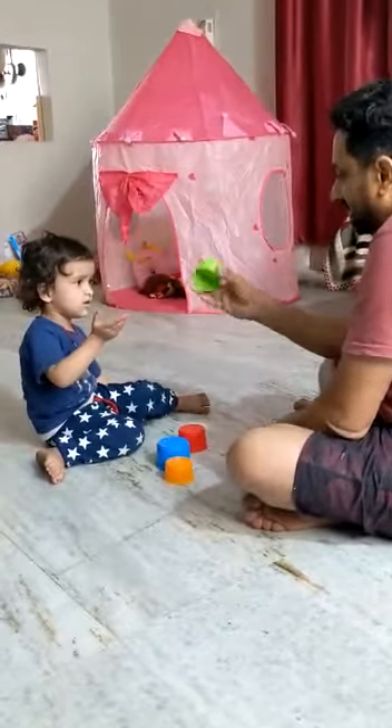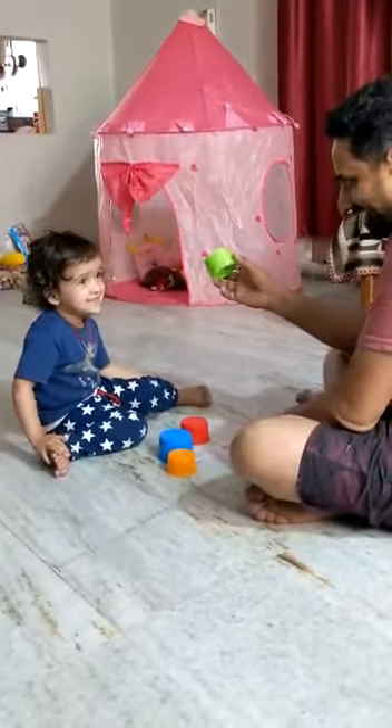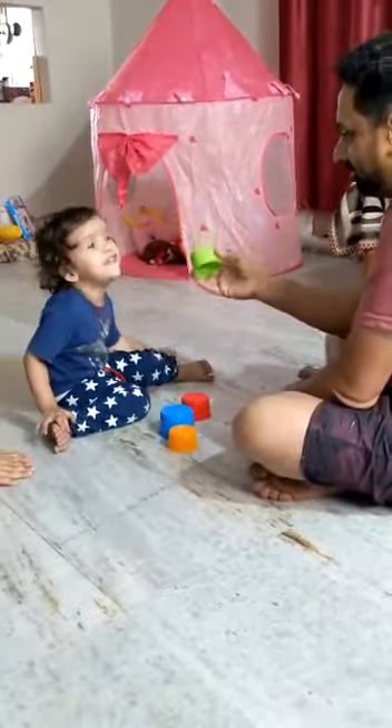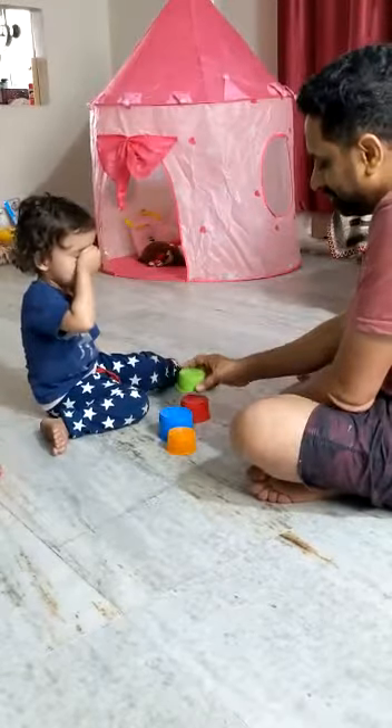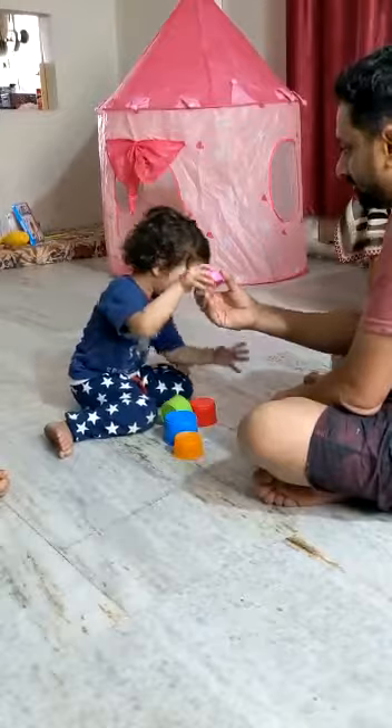Which color is this? No, I don't know. Green. Which color is this?